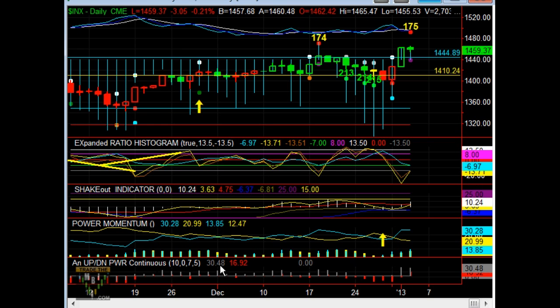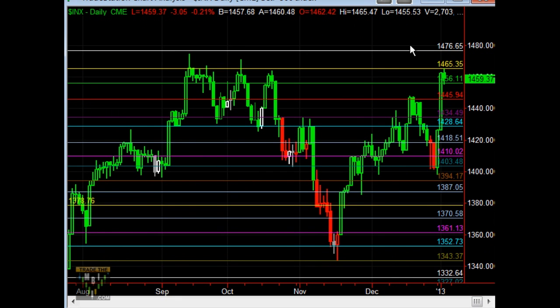When we look at the numbers and the relationship here, we can always just do the math right now — we'll just do it together real quick. So we have 16.92 into 30.48 on the up-down power. It's only about 55%, so that's not horrible. But if we look at the SPY, it's a little bit different compared to the cash indexes.